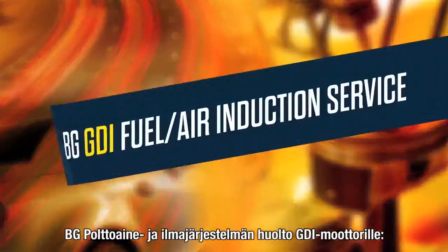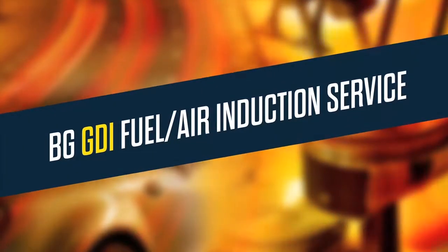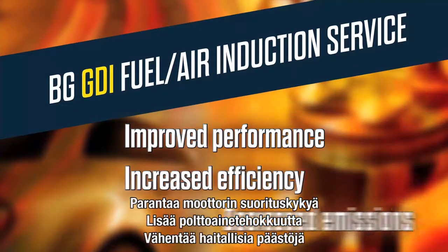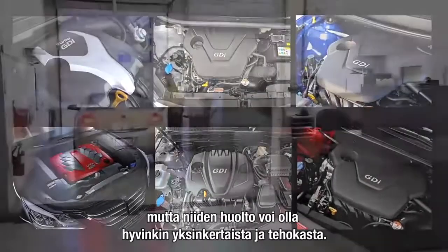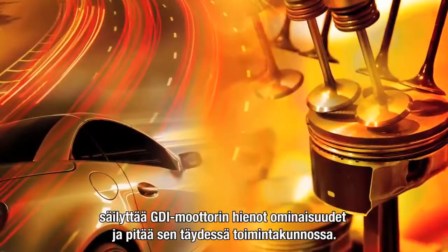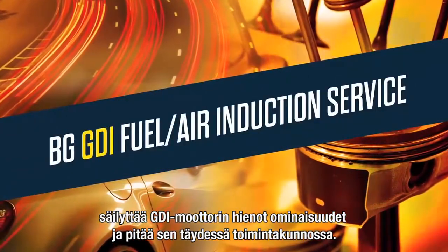Following the BG GDI fuel air induction service, your customers can expect to notice improvement in performance, an increase in efficiency, and a decrease in harmful emissions. GDI engines are complex, sophisticated engines, but their maintenance program doesn't have to be. Teach your customers how to keep their GDI engine performance and efficiency with a BG GDI fuel air induction service every 15,000 miles.